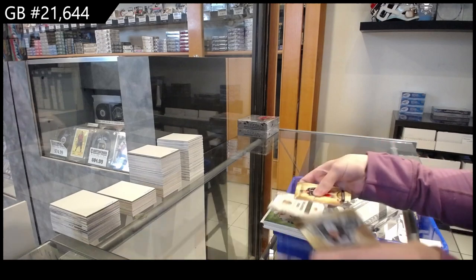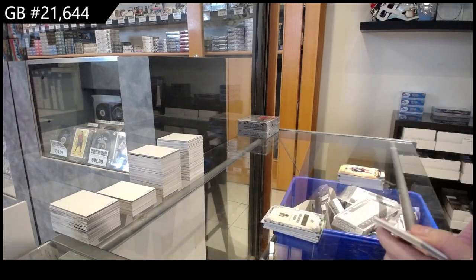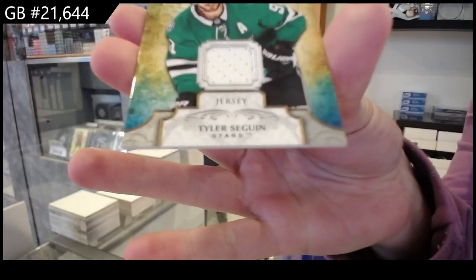Vegas Golden Knights rookie redemption. Remnant's jersey for the Dallas Stars of Tyler Seguin.